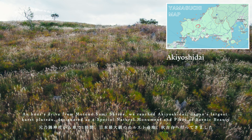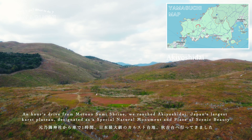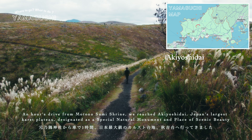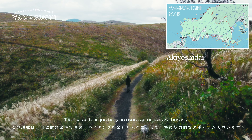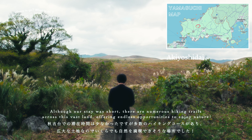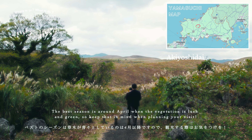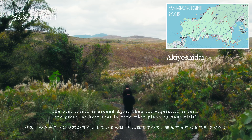An hour's ride from Motonosumi Shrine, we reached Akiyoshidai, Japan's largest karst plateau, designated as a special natural monument and place of scenic beauty. This area is especially attractive to nature lovers. Although our last day was short, there are numerous hiking trails across this vast land, offering endless opportunities to enjoy nature. The best season is around April, when the vegetation is lush and green, so keep that in mind when planning your visit.